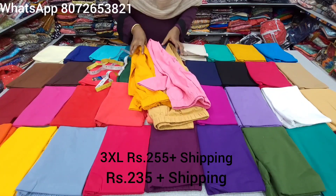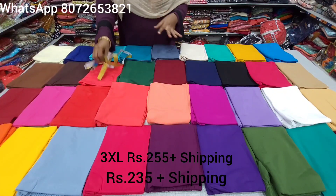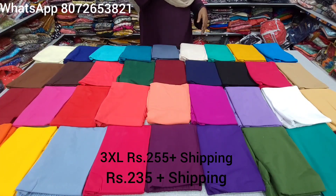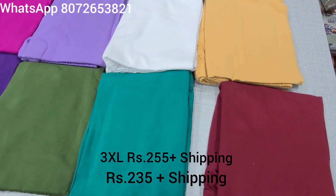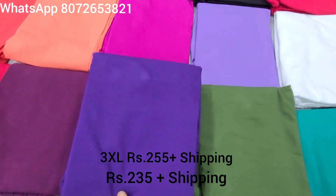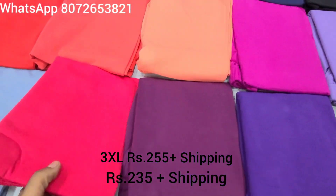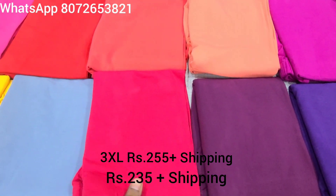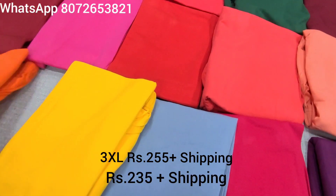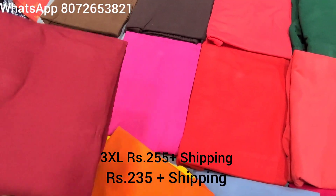These are the colors available. Let's take a screenshot of your products. Dark Maroon, Leaf Green, Mehendi Green, Purple, Dark Wine shade, Pink, Dark Pink shade, Gray, Yellow, Orange, and Light color.